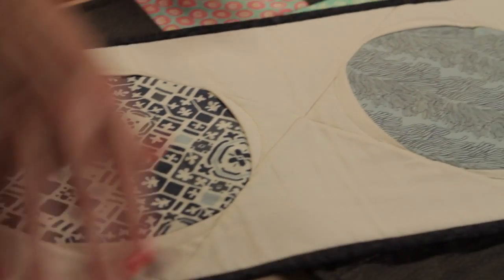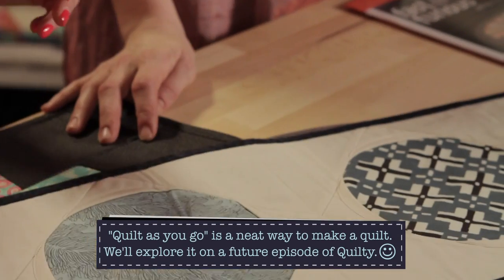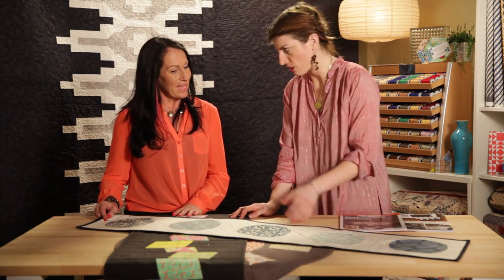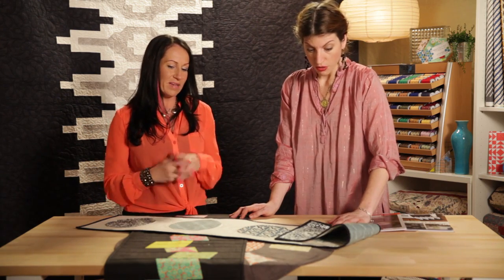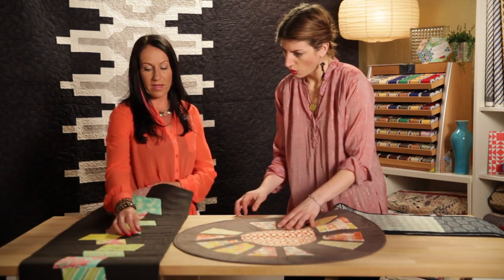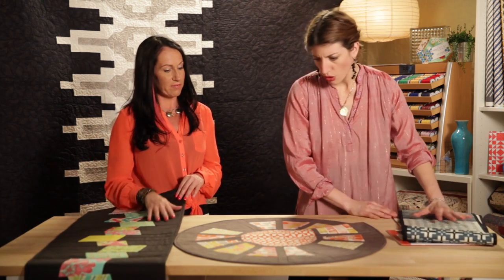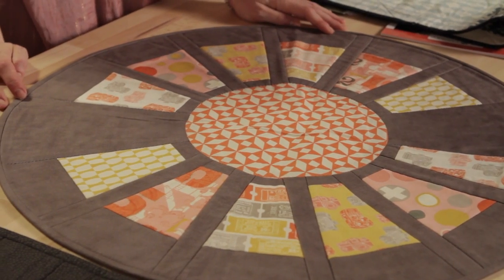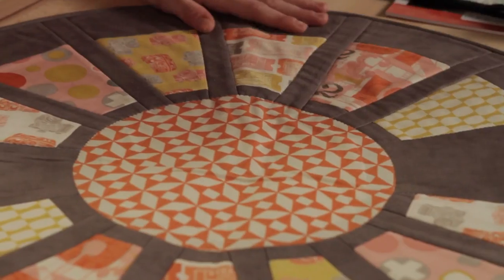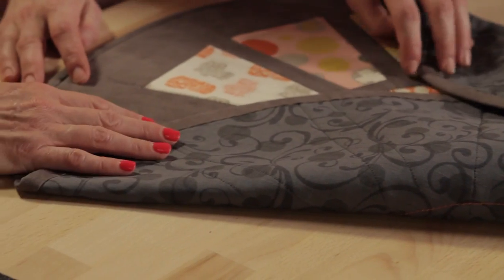Everything in the book is done quilt-as-you-go — you start with your whole piece of backing and batting, baste them together, then piece your units through all the layers, so you're piecing and quilting at the same time. Georgia Bonesteel did that back in the day, but her quilts didn't look like this — this is a very different style. This round quilt was very fun to make, and you don't often see round quilts, maybe some table toppers.